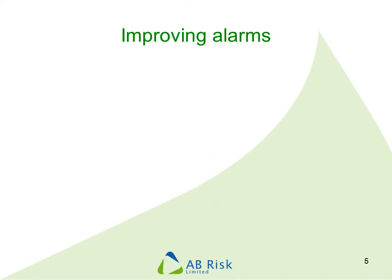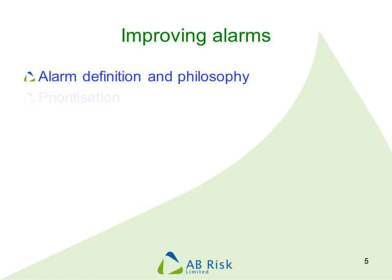There is a clear consensus across the affected industries that we need to improve the way alarms are managed. To do this we need a clear definition of what an alarm is and a policy on how alarms should be used. We also need some way of prioritising alarms — some sort of guide or procedure to make sure we do that in a consistent way.